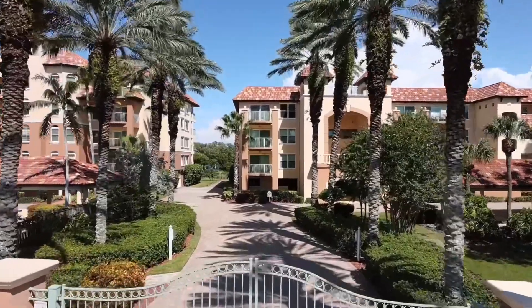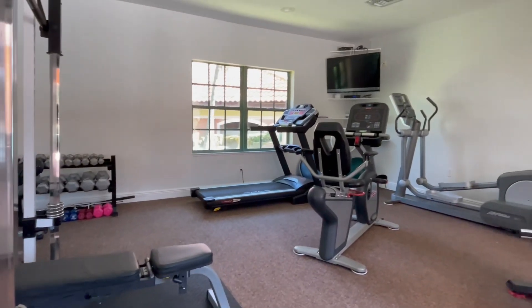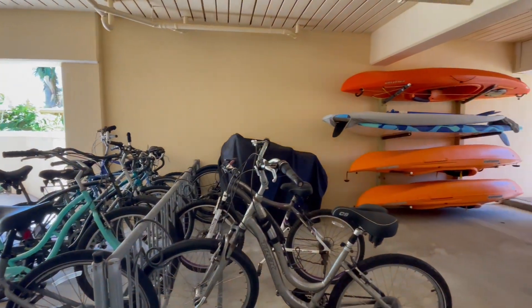This gated community has a wealth of amenities, including a lap pool, a hot tub, a gym, a tennis court lined for pickleball, and bike and kayak storage as well.